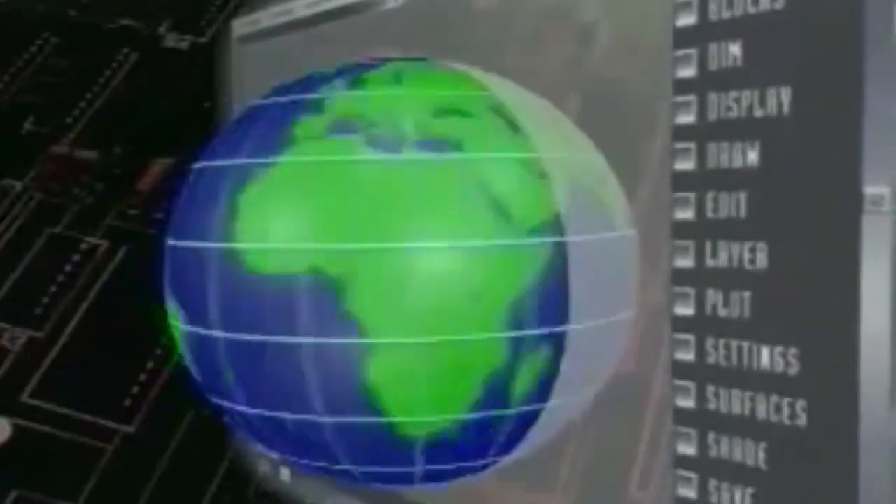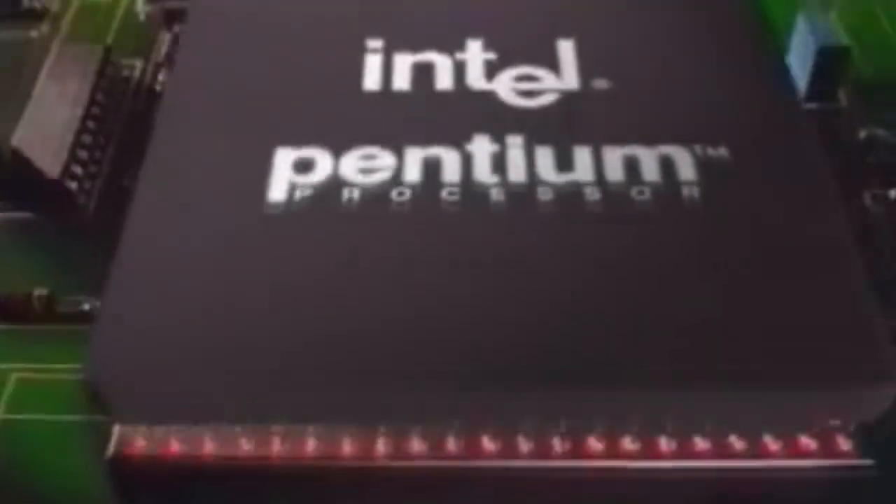This symbol outside says inside you'll find a legacy of technological leadership. The upgradeable Intel 486 processor, power for today's hottest software. And the Intel Pentium processor, for the next generation of compatible power. That's Intel. The computer inside.